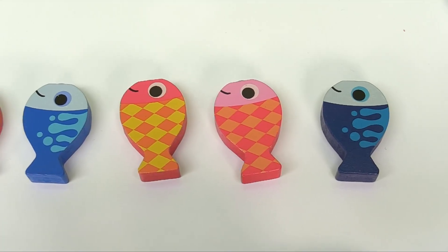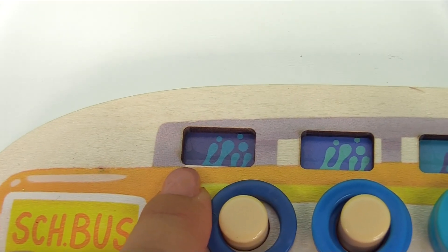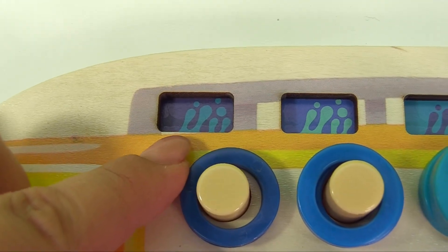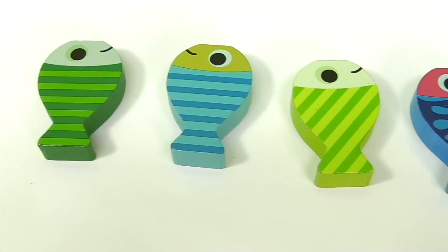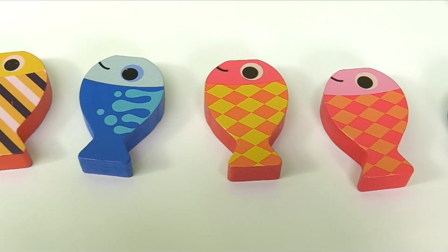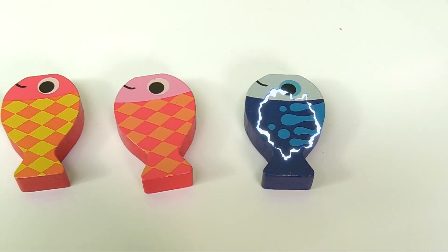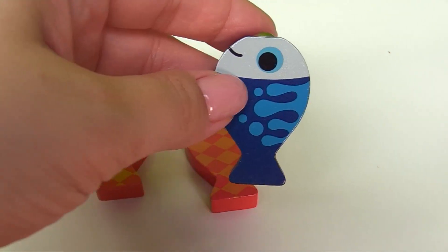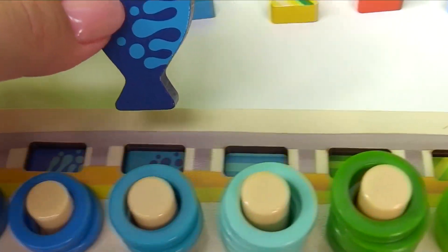Now over here we can match the patterns to these little fishies. Let's find the fish with this pattern — it has a dark blue and light blue pattern. Let's see which of these little fishies match that pattern. It's this one — let's get this little fishy right over here.